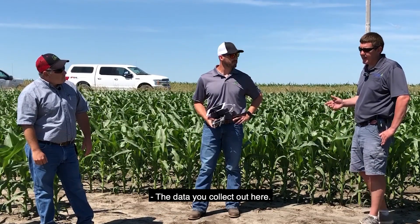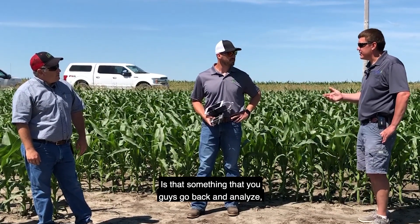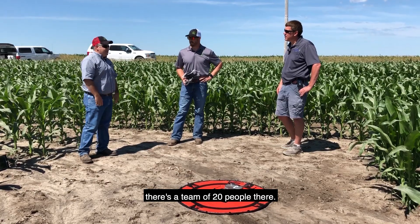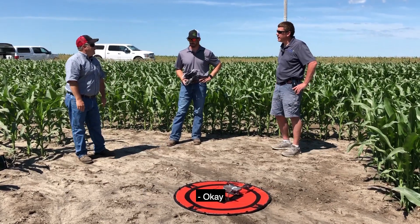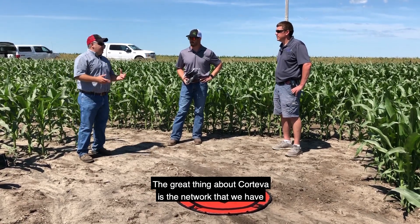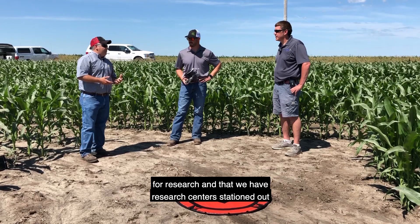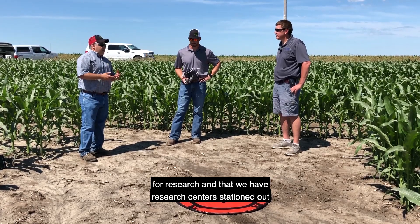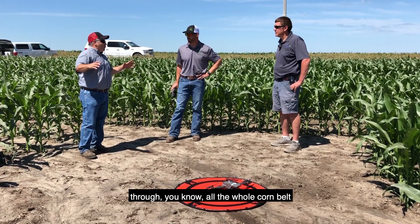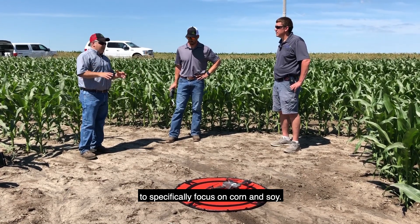The data collected out here — is that something you analyze, or is there a team back there doing that? At the Marion Research Center there's a team of 20 people there, so other people are getting that footage too. The great thing about Corteva is the network we have for research, with research centers stationed throughout the whole corn belt specifically focused on corn and soy.